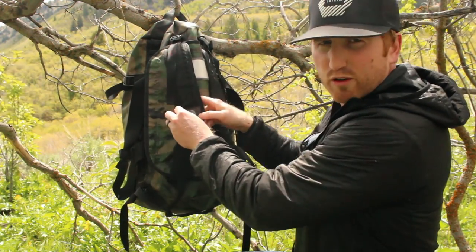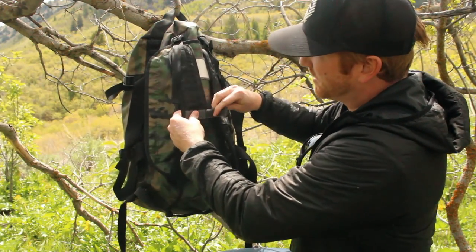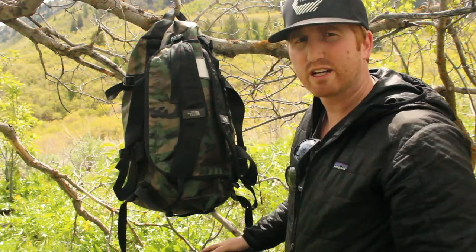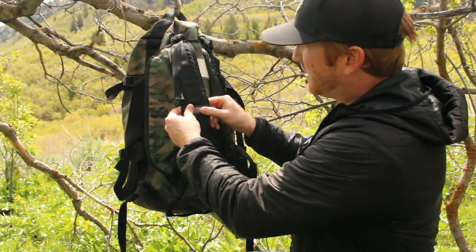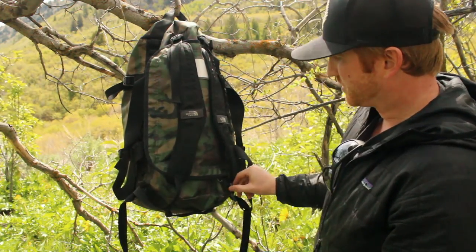One really cool feature on that shoulder strap is it actually has these velcro pieces you can use to run the line of a hydration bladder — your mouthpiece — from the backpack, running right there and holding it tight. That makes it extremely convenient.